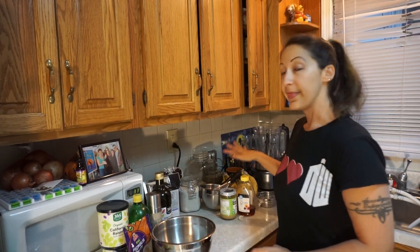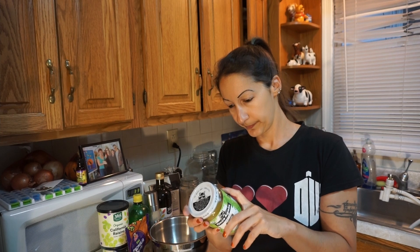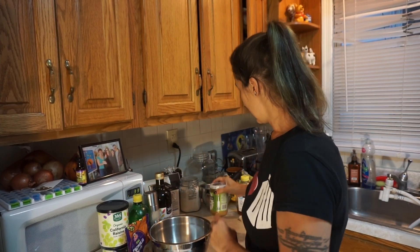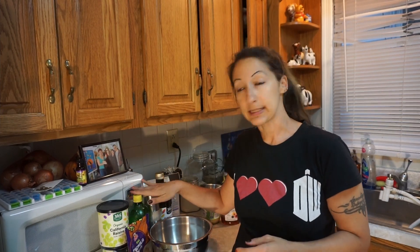For the sauce section, I have tahini. If you're not familiar with tahini, it's like a nut butter but it's a seed — it's basically blitzed up sesame seeds. If I look at the ingredients on this, all that's in here is organically grown, dry roasted, mechanically hulled sesame seeds. That's it — it's literally ground up sesame seeds.